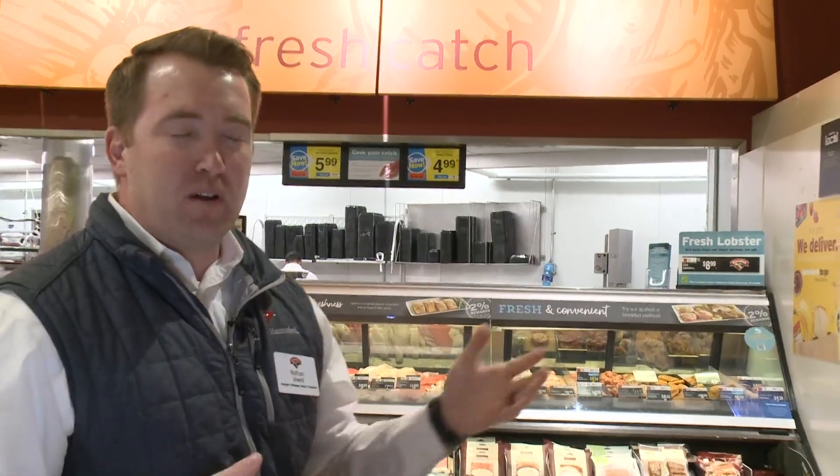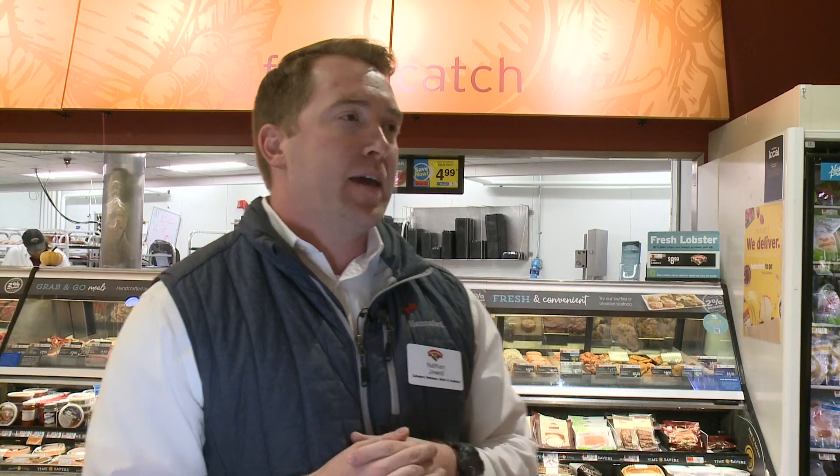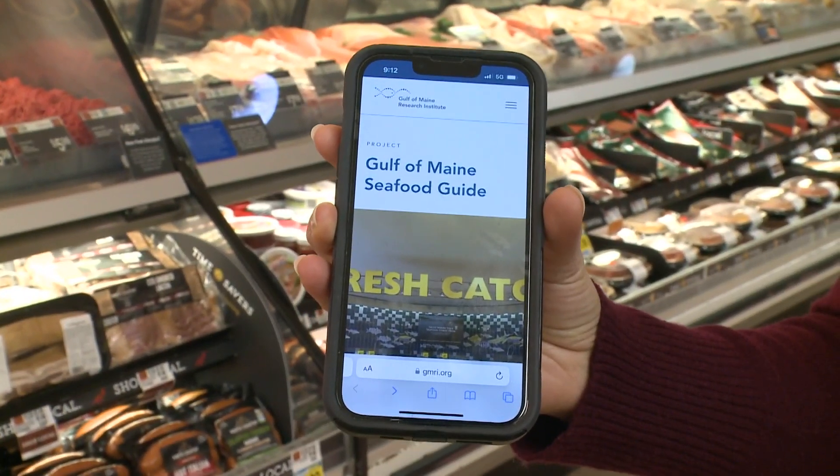We have a guide available at all of our counters and seafood departments across Hannaford. The guides have a QR code that links to the fully translated guide at GMRI.org/local.